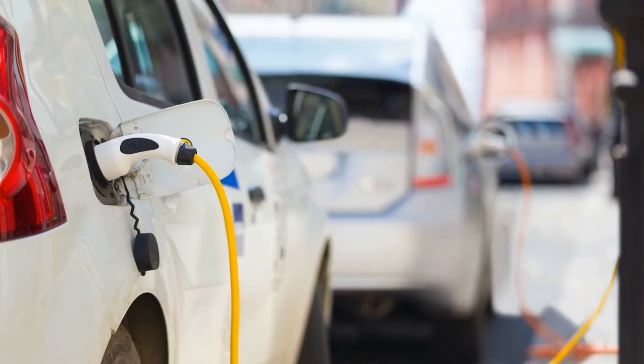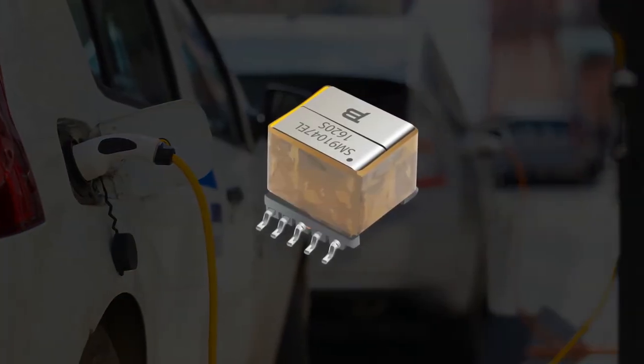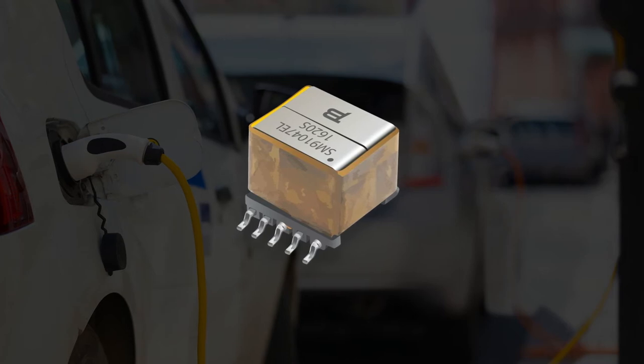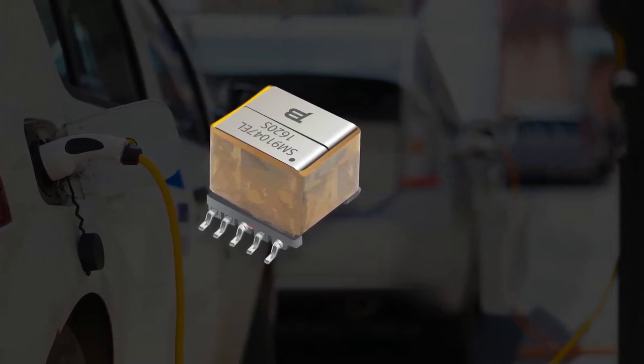Bourns also has the capability to provide miniature power transformers with reinforced insulation and dielectric ratings of up to eight thousand volts for providing isolated power to the cell monitoring ICs.